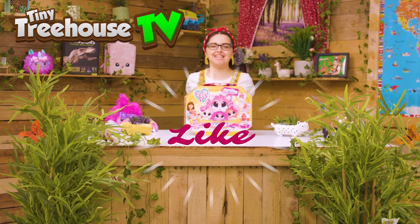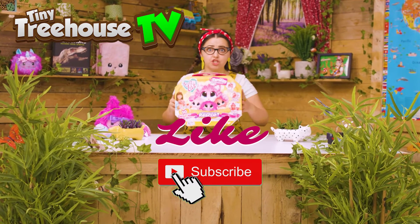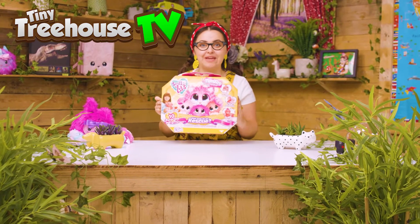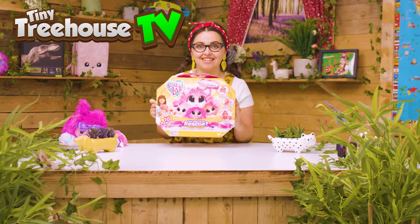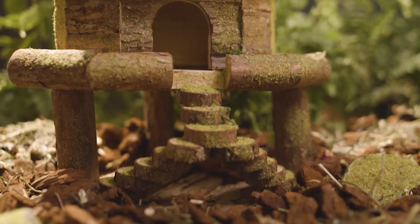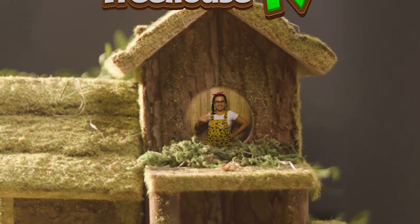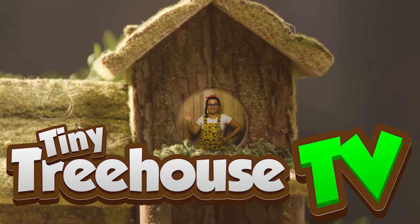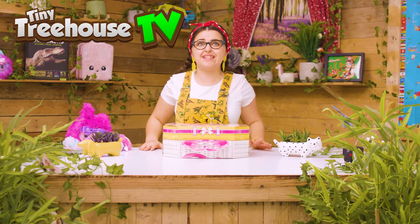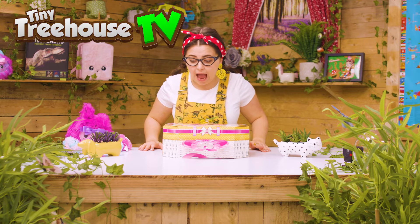Hi everyone, it's me Tilly and I'm back but with a scruff-a-love. Let's go discover what we can find inside. Scruff-a-love with 10 surprises — how cool!